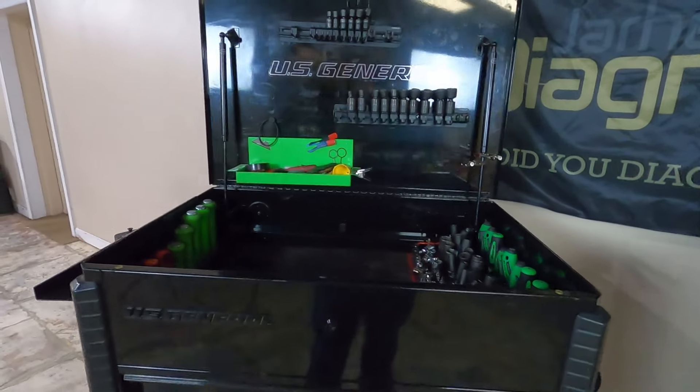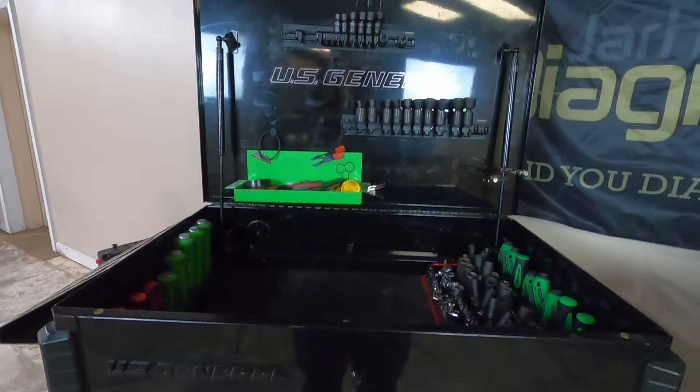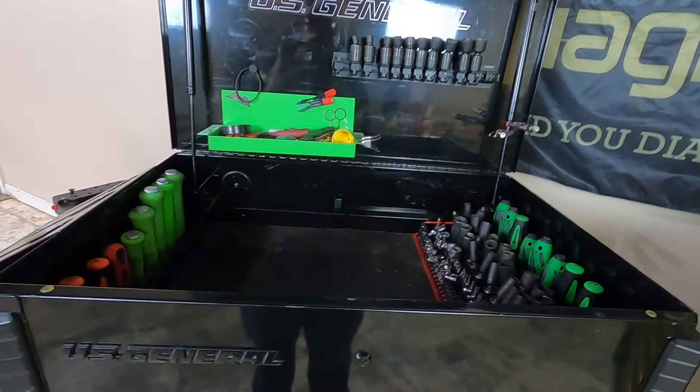Now we'll go with my basic roll cart. Everybody should have a roll cart — having one is just going to make your day-to-day life that much easier, rolling the tools you use every single day to the car to work on it. This is my day-to-day cart. Every tool has a spot. I keep my swivel sockets and my impact swivel sockets up here.